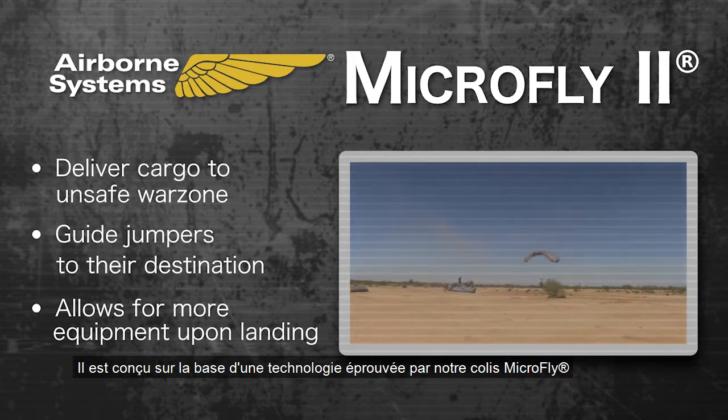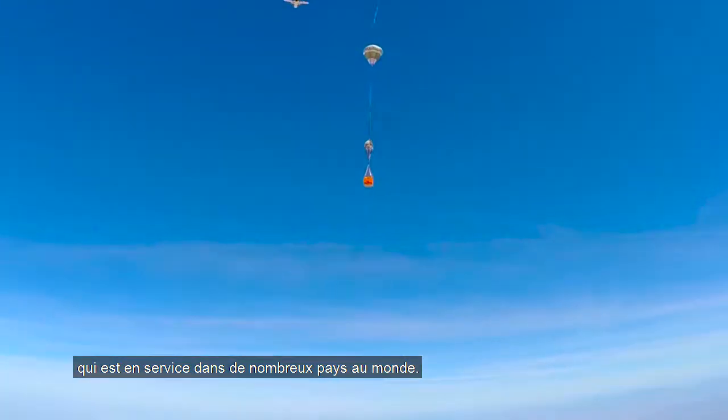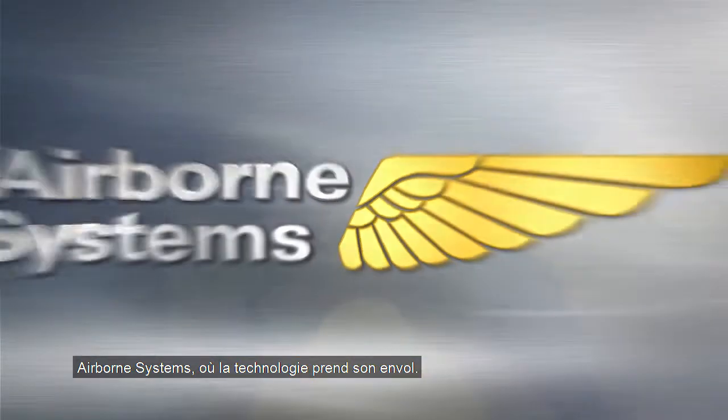It is built on a foundation of proven technology from our legacy MicroFly, which has been accepted by users worldwide. Airborne Systems — where technology takes flight.